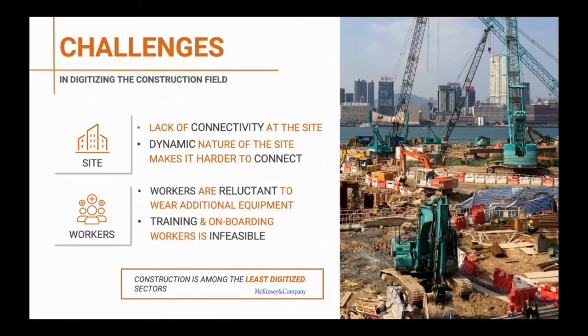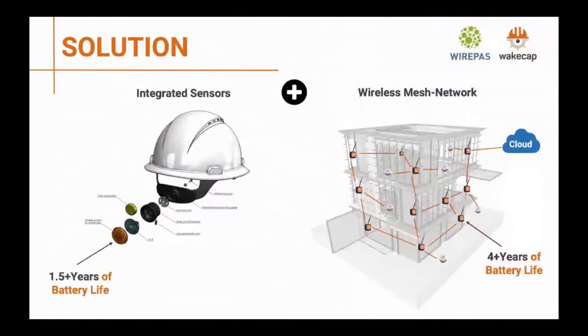Our solution integrates sensors into the existing hardhat, with a battery life of almost a year and a half. We also use a wireless mesh network of battery-powered anchor devices — custom-built for the construction industry. These anchors, or routers as we sometimes call them, run for about four years of battery life on site, making the solution very easy to maintain and deploy.